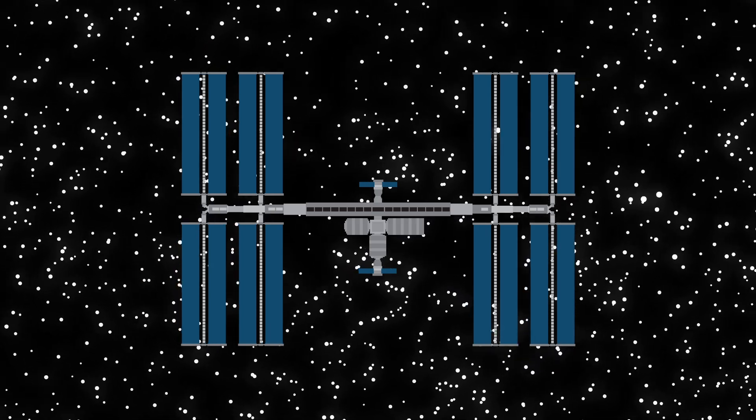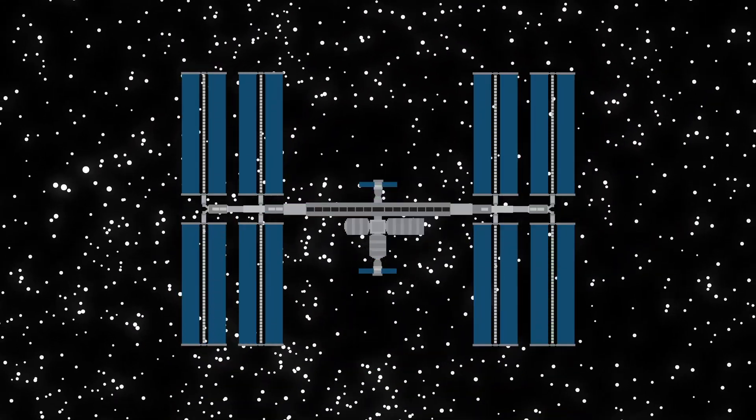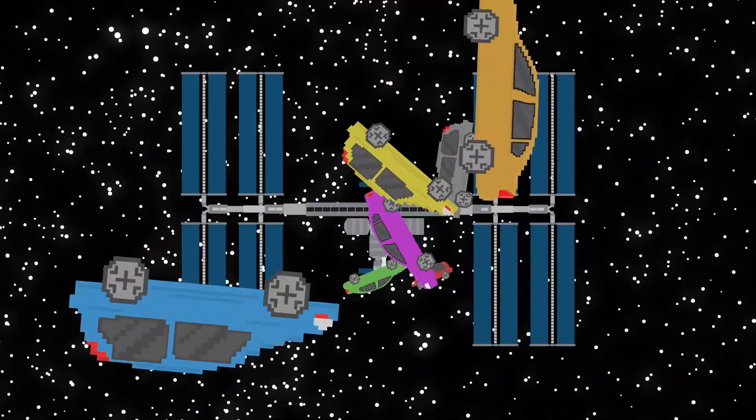Not to mention how impressive the International Space Station is, which comes in at about the size of a football field and weighs about as much as a few hundred cars.